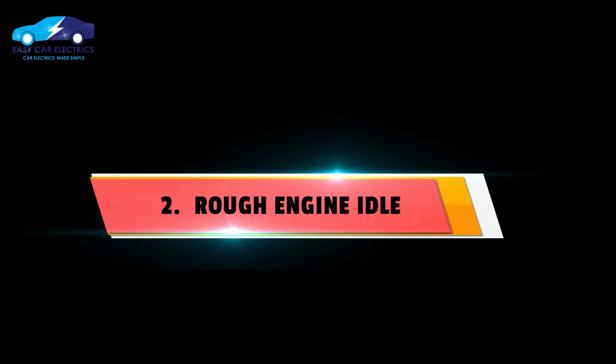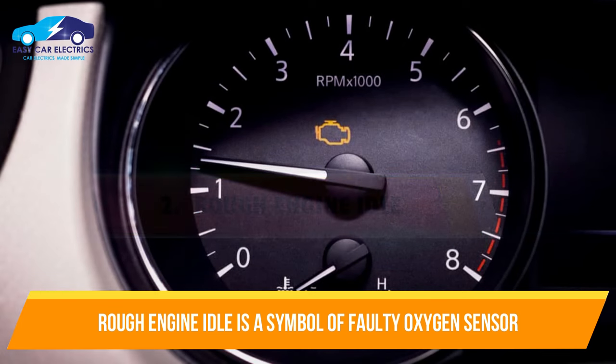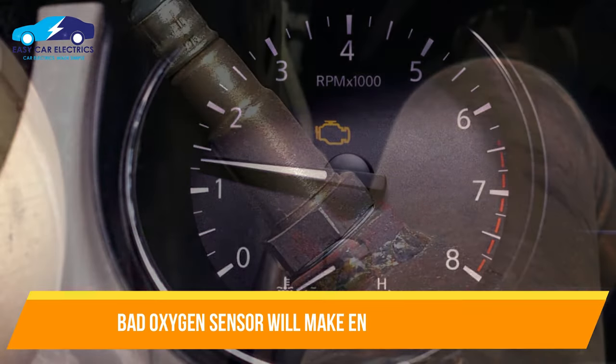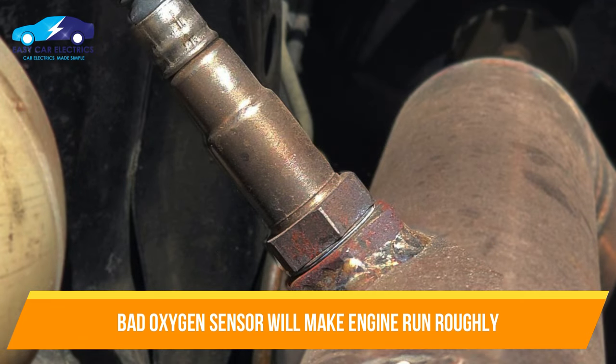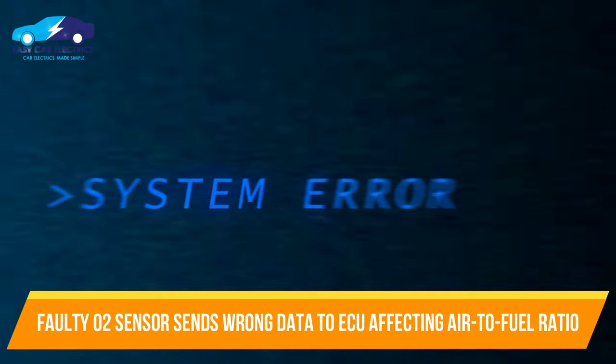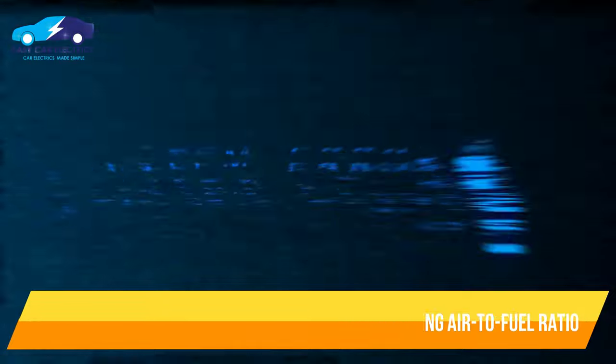Number 2: Rough Engine Idle. A rough engine idle is a symptom of a faulty oxygen sensor. A bad oxygen sensor makes the engine run roughly by sending wrong data to the ECU, which affects the timing and air-to-fuel ratio, causing a rough or irregular idle.